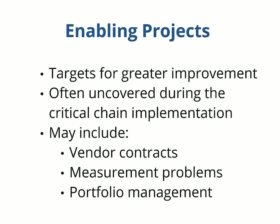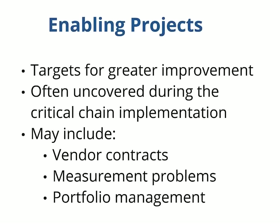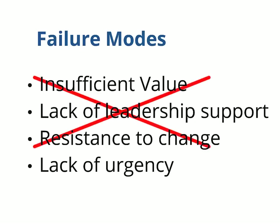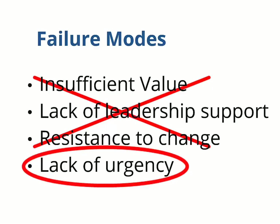Very often during the course of an implementation, the critical chain process exposes problem areas that should be addressed to get even greater improvements — we call these enabling projects. I mentioned earlier that after a year with critical chain, the pharma support organization still had 20% late projects. That wasn't necessarily bad, because they were then able to identify the root causes and address that lateness through enabling projects. It won't surprise you to hear that critical chain doesn't always work. The Prochain methodology is strong enough that the standard reasons initiatives fail — lack of value, lack of leadership support, resistance to change — arise very rarely. What we do see occasionally is a lack of urgency to improve, which leads people to postpone solving their project problems. If you don't want to solve the problem, you probably won't implement the solution.